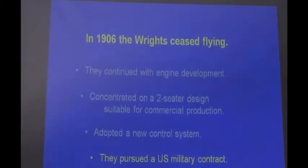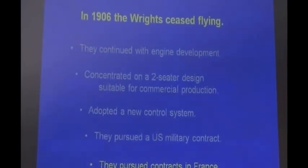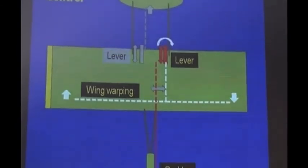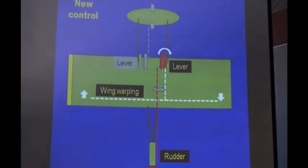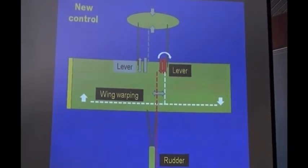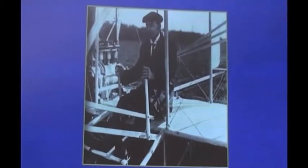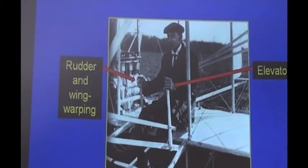Of course they were dealing with bureaucrats who didn't know very much about what the Wright brothers had been up to. It was self-defeating in some ways. They pursued contracts in France and had offers from Great Britain — 125,000 pounds from the British and 200,000 francs from the French — but there were provisos they weren't happy with. In their new control system, they combined the right-hand lever for wing-warping left and right, and back and forth for the rudder.